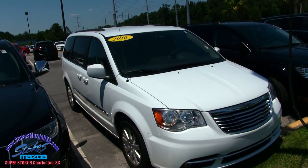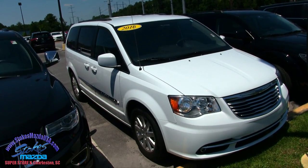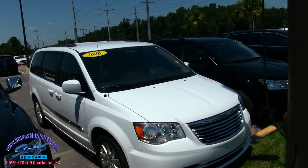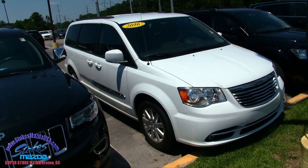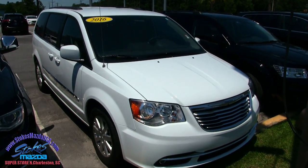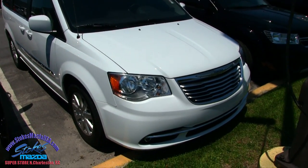What's up everybody, welcome to Stokes Mazda. Today we're gonna look at the 2016 Chrysler Town & Country. These are nice minivans, folks. Summertime's here right here in the Carolinas, and a minivan may be what you want to get for your family to go out and have a little vacation, or just to transport a lot of people, get the kids in, do some carpooling. So stay tuned with us.